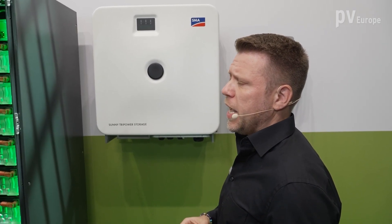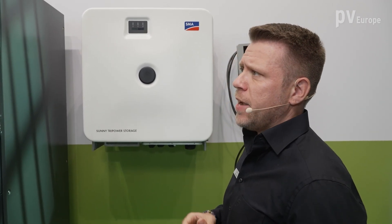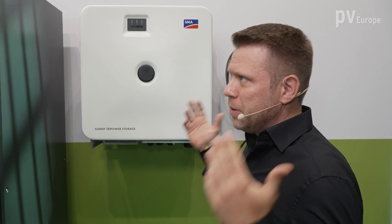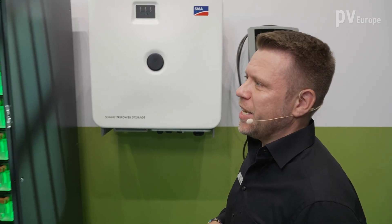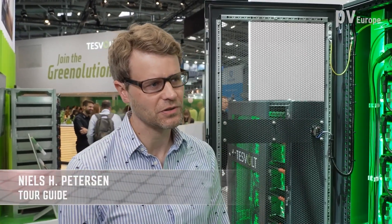You can control energy resources but also loads, and you can monitor in real time the data in our monitoring system, the myTESVOLT portal. Right now there's an increasing demand for even bigger energy storage systems for commercial and industrial companies. Can you meet this demand?